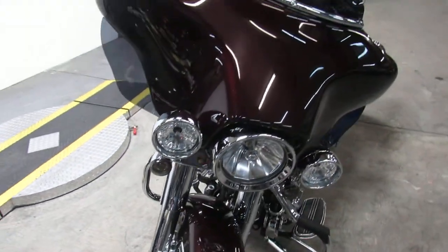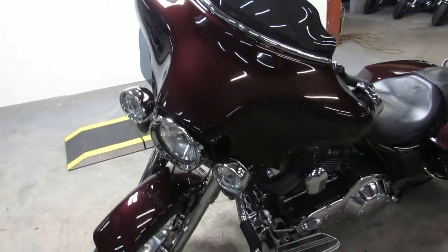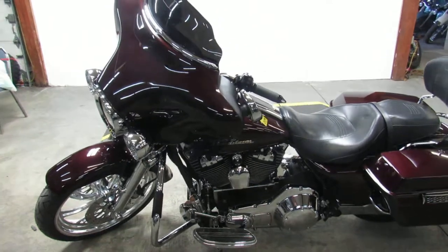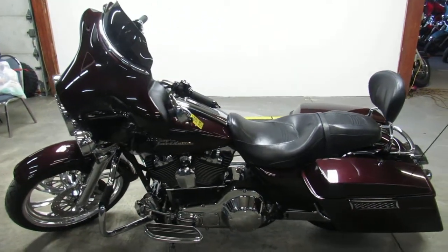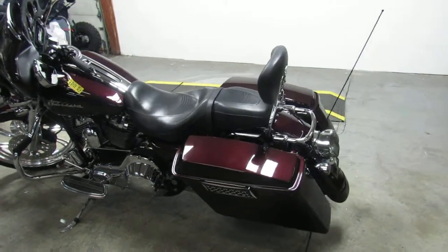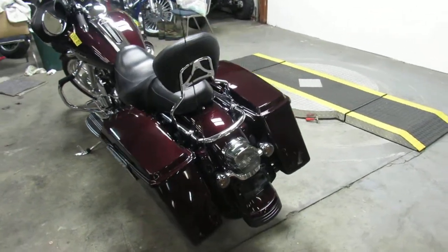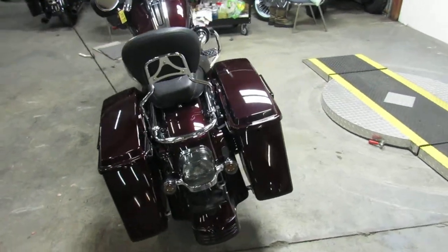It's got the 21-inch mag wheel and only comes with 19,475 miles, guys. It's got the good-looking Merlot paint, chrome front end, Screaming Eagle air intake, and tons of chrome. That 21-inch mag wheel really sets this thing off. Stand out from the crowd on this low-mileage, big-wheeled bagger.